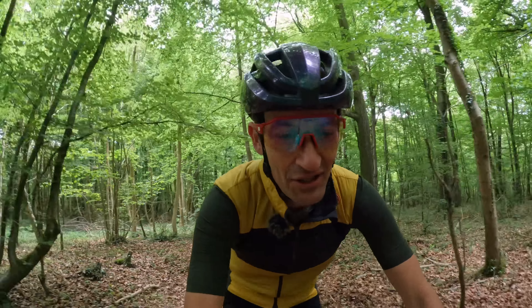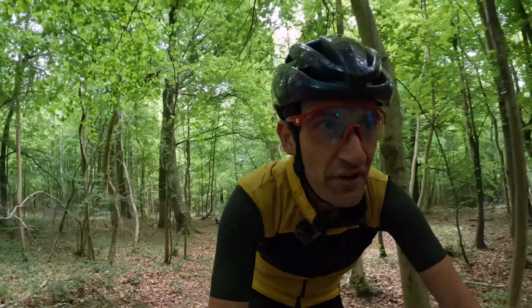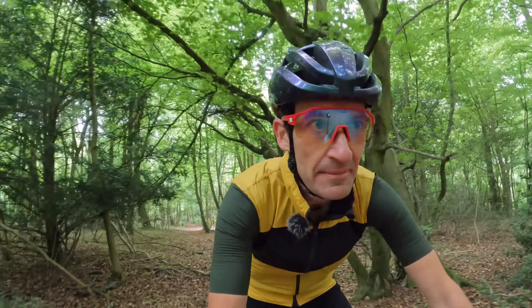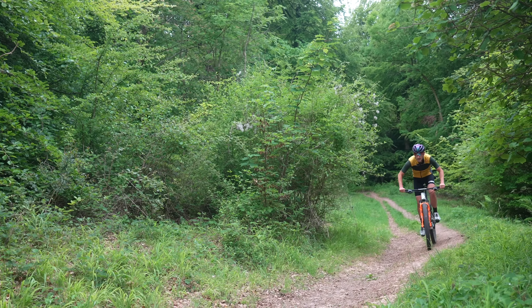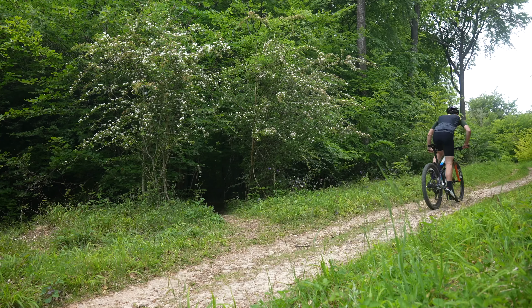Let me share my experience of this Canyon Luxe CFR World Cup. It loves going fast — the low weight, stiff frame, firm rear suspension and fast rolling tires mean it absolutely blazes around my local trails. And climbing is where the bike really shines.